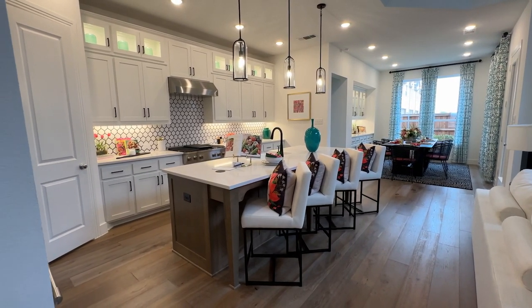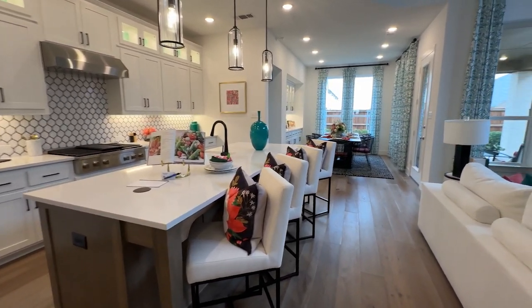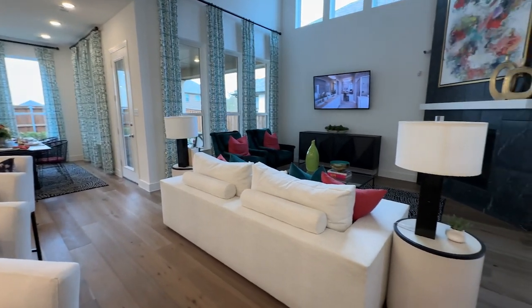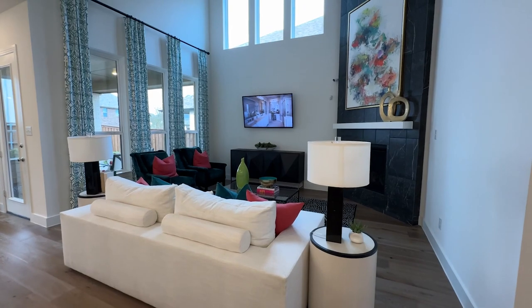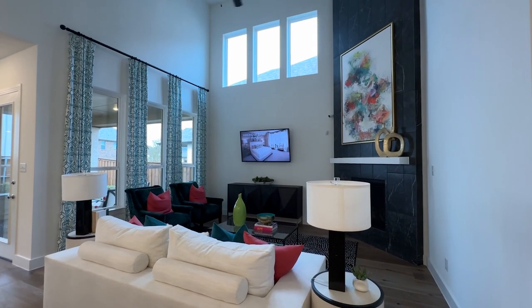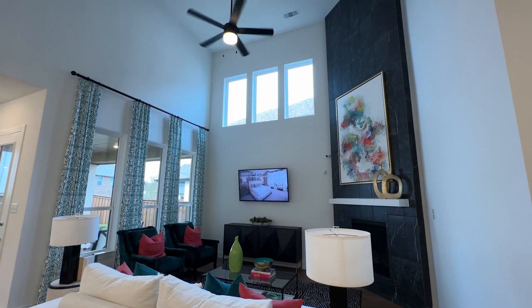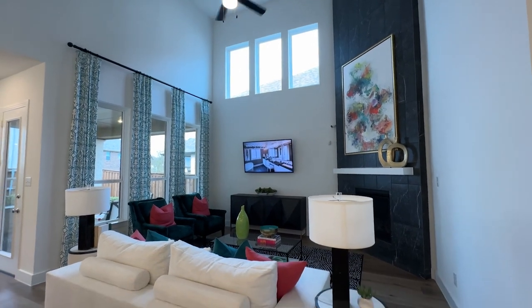As we walk in to this grand living kitchen dining combination space, I love the way that Highland uses all of this square footage. There are so many windows in this home to bring in the natural light. These windows high on the wall offer natural light all day long and really complement the colors and give that warmth as you walk through the home.